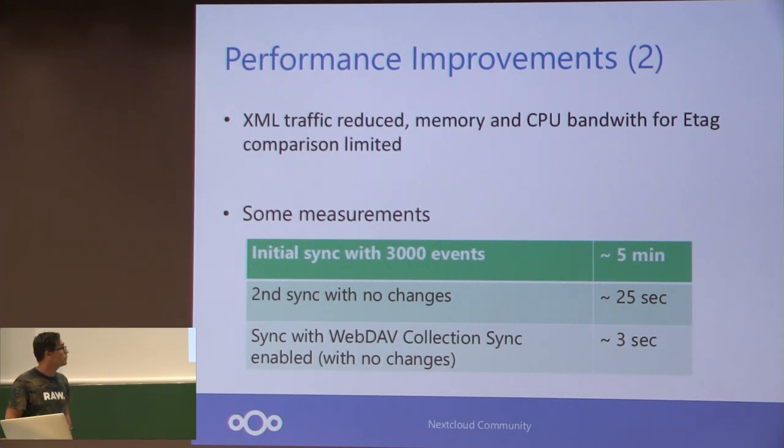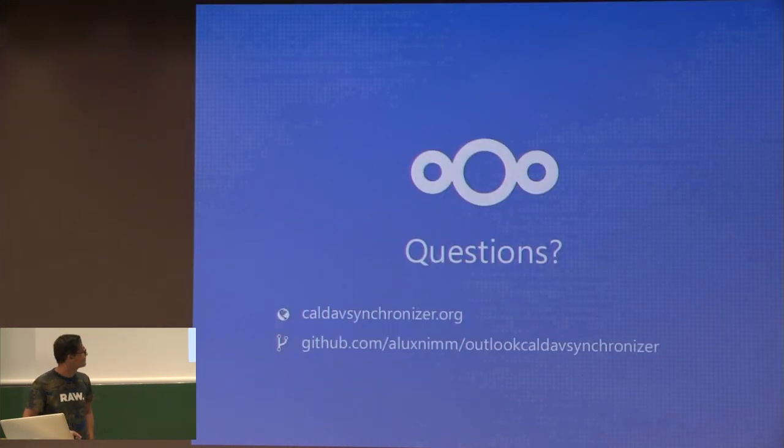That's some of the new features, and obviously there are more to come in the next weeks and years. Thank you.